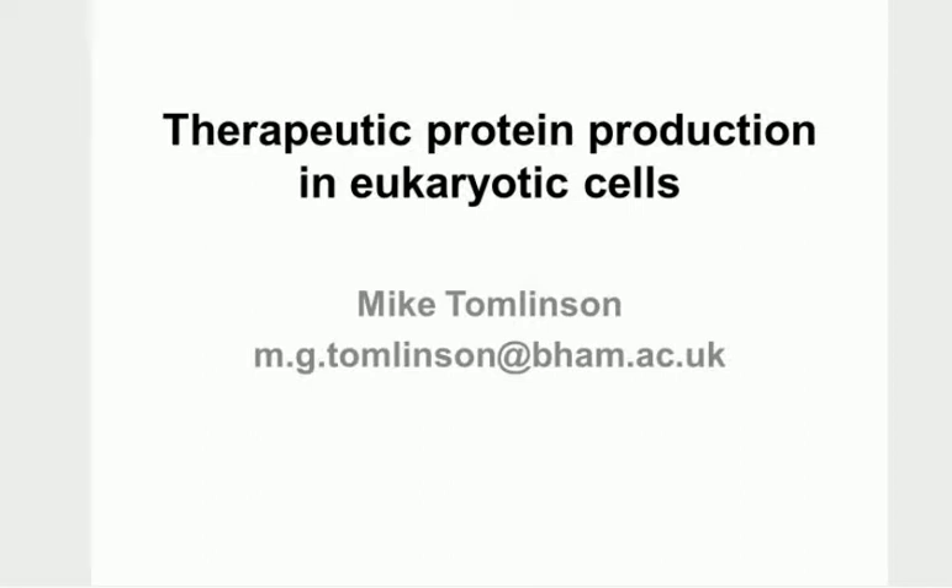It's got to be the most boring lecture I ever give. Therapeutic protein production in eukaryotic cells - it's terrible, isn't it? I've tried to generate a bit more interest by giving holiday tips and pictures of furry animals and things like that as we go along. So hopefully it'll be okay, but I'm always a bit nervous about this lecture.